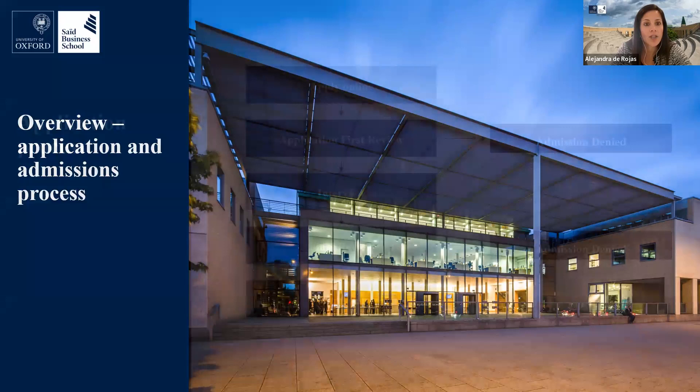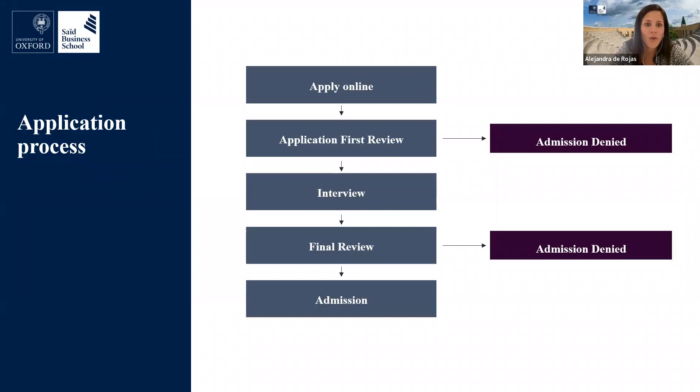Here is an overview of the application process. It takes between four to six weeks and starts with the online submission of the application through our online portal. Once we have all materials, they go for a first review by the admissions committee, who will decide whether to proceed further. If they do, you will be invited to the interview stage, followed by another review where the committee decides whether to offer you a place. If successful, you'll receive an email with the details of your offer.